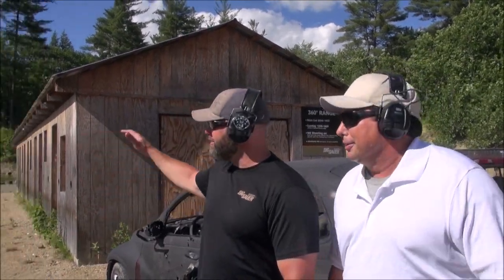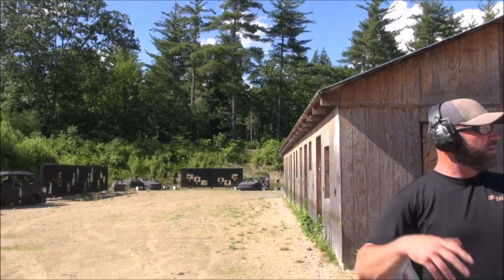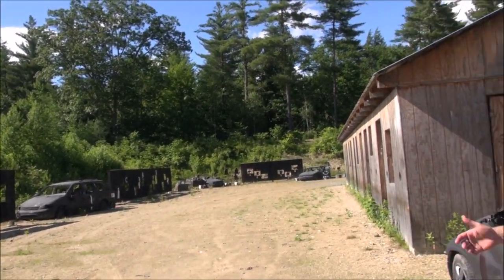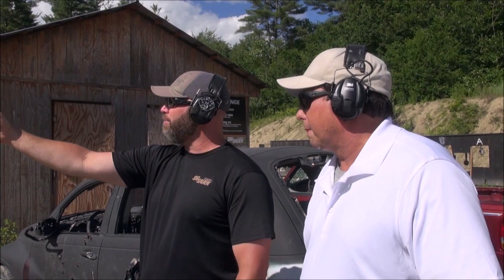What we have here is a 360-degree range — basically a shoot house. The way it's set up is you're engaging steel targets from inside the house with targets outside 360 degrees around it. We're going to go into this house; I'll be your coach and you're obviously going to be the shooter. Inside, there are placards over the windows and doors. I'll yell out either a number or a letter, and you have to engage those numbers and letters in that order using the cover of the windows and doors as best you can.